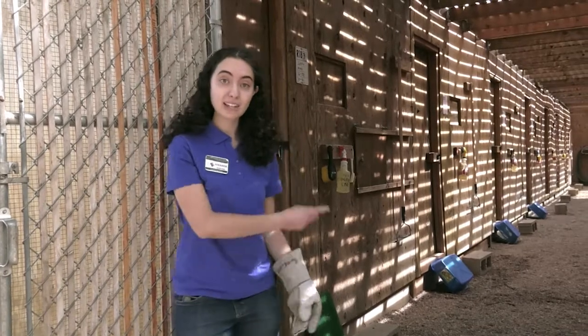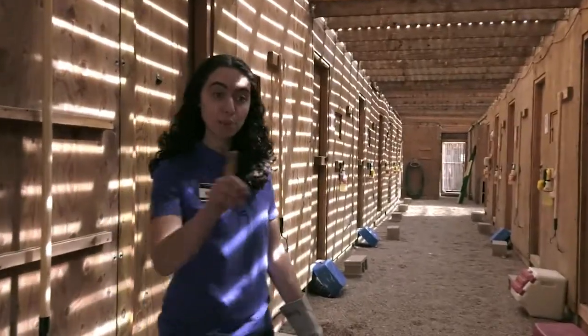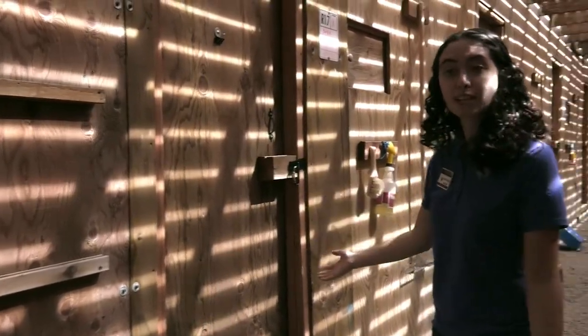If you follow me, we can go ahead and take a look at one of our patients. The recovery complex has a double door system with those big two doors that we're right by, and then each individual enclosure has another door in order to prevent escapes.